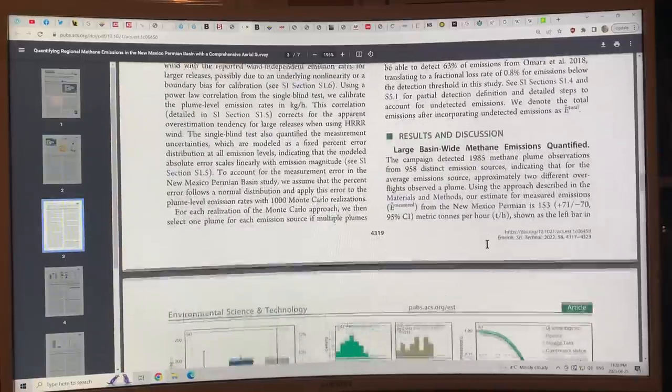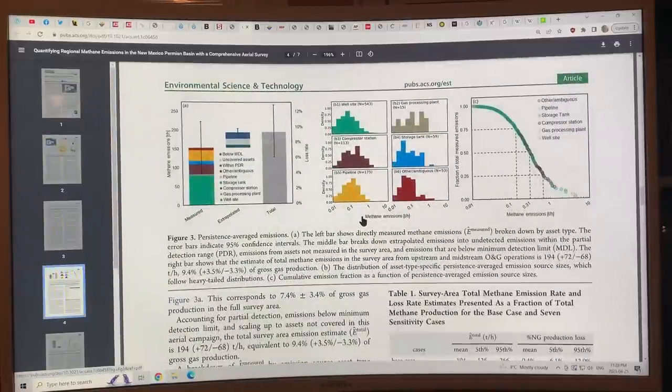In the Permian Basin data, methane emissions come from well sites, gas processing plants, compressor stations, storage tanks, and pipelines — it's coming from everywhere. A logarithmic scale of tons per hour of methane released shows the enormous scale of these emissions. The region is like swiss cheese — no wonder methane is on a tear.